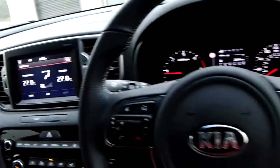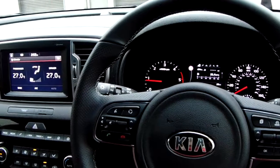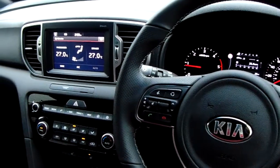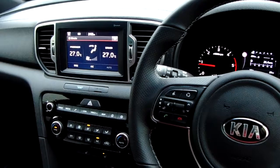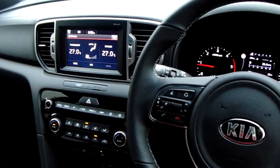So that's our Sportage GT Line, finished in infrared. If you'd like to book a test drive or have any more questions regarding this fantastic vehicle, please don't hesitate to contact us at Benskin Parkway on 0114 209 4415.